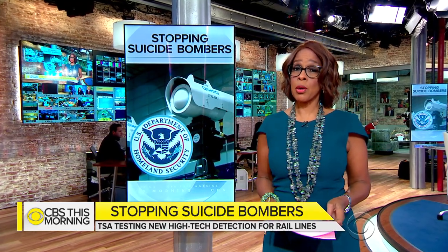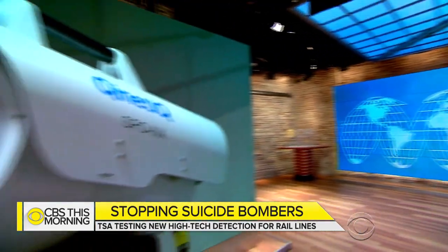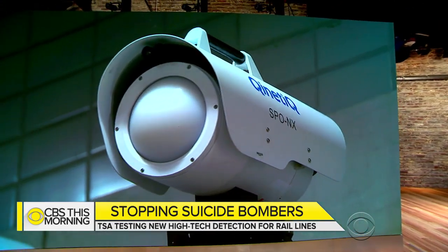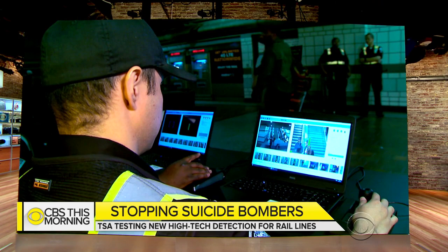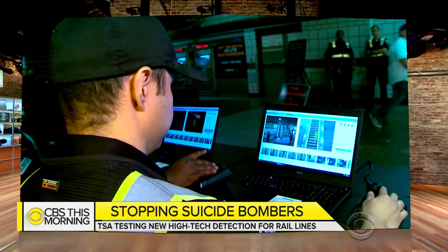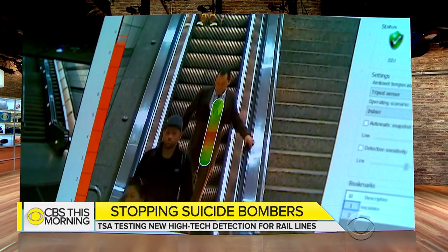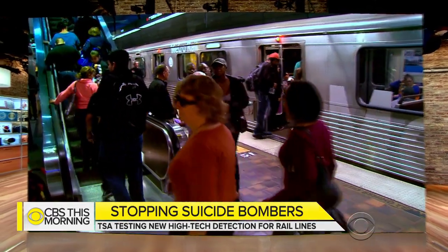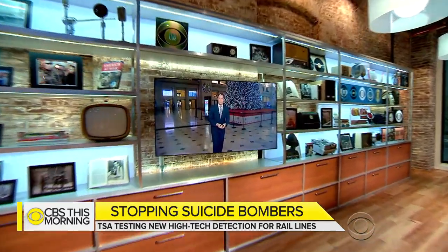New TSA security screening technology is being tested today, just before what's expected to be a record-breaking holiday travel season. The scanning system is designed to spot hidden explosives and suicide vests, similar to the one used in Monday's botched terror attack in a pedestrian tunnel right here in New York. The equipment is now being tested in Los Angeles, but it's been tried at major rail hubs all around the country, including Washington, D.C. Chris Van Cleve is inside Washington's Union Station right now.